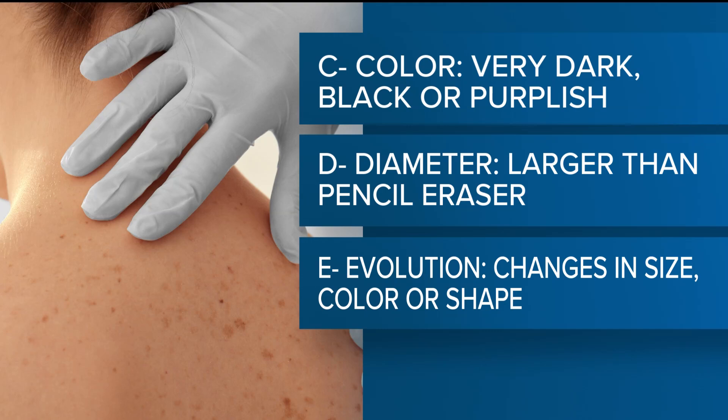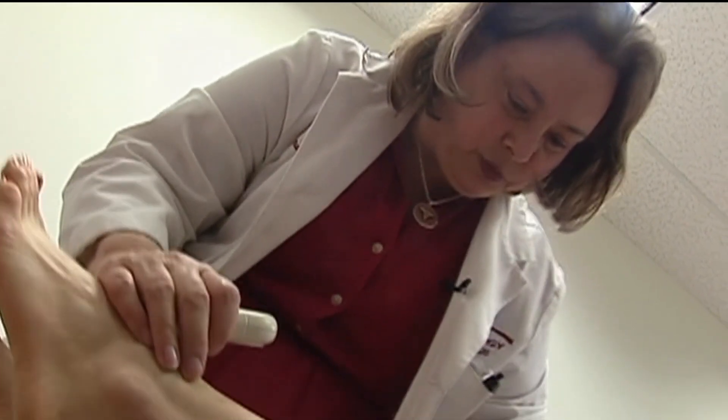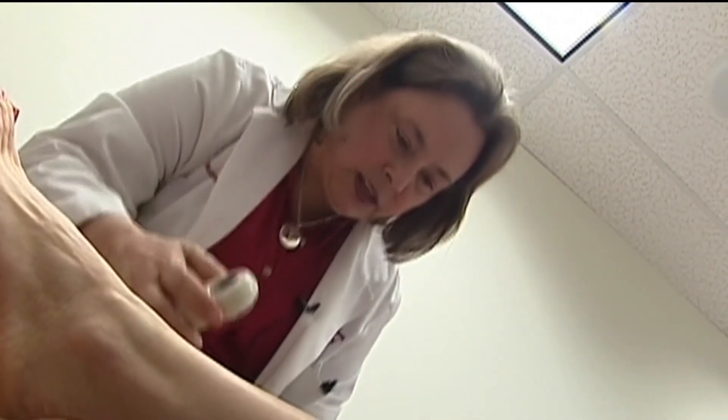And finally, E is for evolution — any change in size, shape, or color. The earlier you find, diagnose, and detect a cancer, the higher the cure rate will be. Doctors recommend yearly skin checks for everyone, and more often if you have a personal or family history of skin cancer.